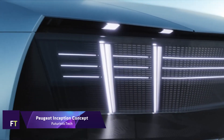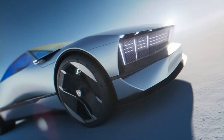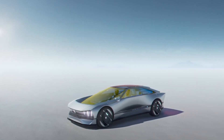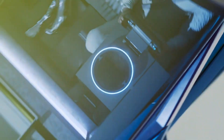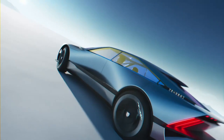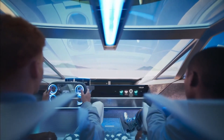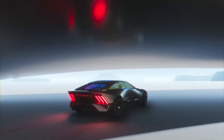Peugeot Inception Concept. An avant-garde look at electric vehicles of the future, the Peugeot Inception Concept will serve as the basis for Peugeot's portfolio beginning in 2025. With its seductive curves, cat-like posture, and spotlighted Peugeot claws on either end, it personifies the feline future style. With its 500-kilowatt electric powertrain, the concept automobile can go from 0 to 100 kilometers per hour in under three seconds.